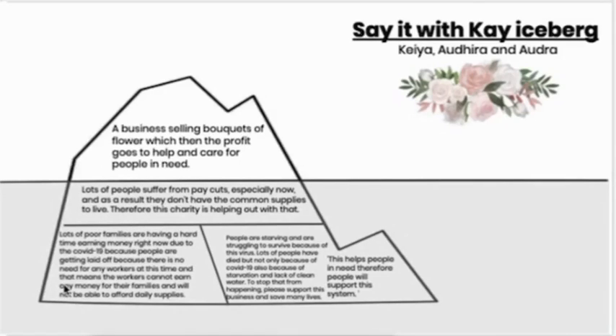This third section talks about the underlying structures — what has influenced the patterns. Basically, lots of poor families are having a hard time earning money right now due to COVID-19 because people are getting laid off since there's no need for workers at this time, and also they don't have money to pay the workers. That means the workers cannot earn any money for their families and will not be able to afford daily supplies.